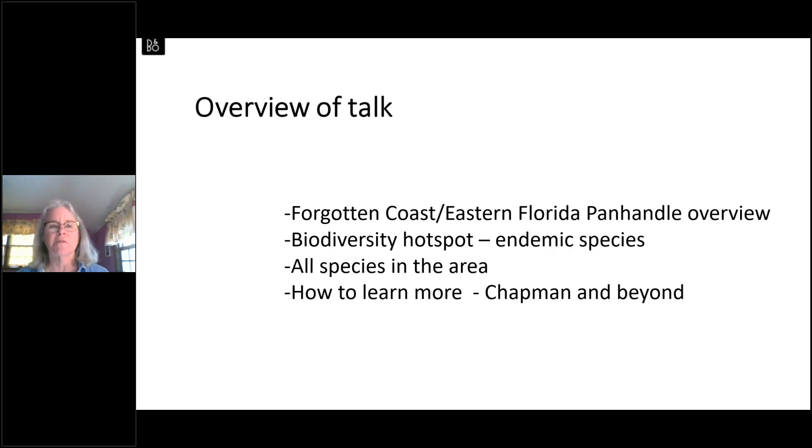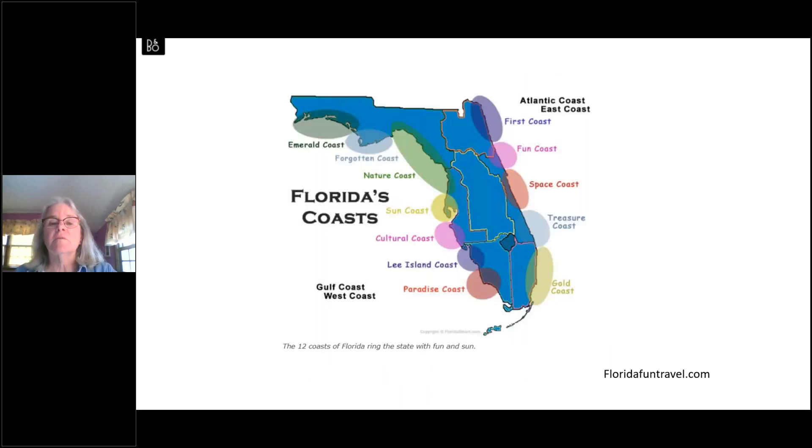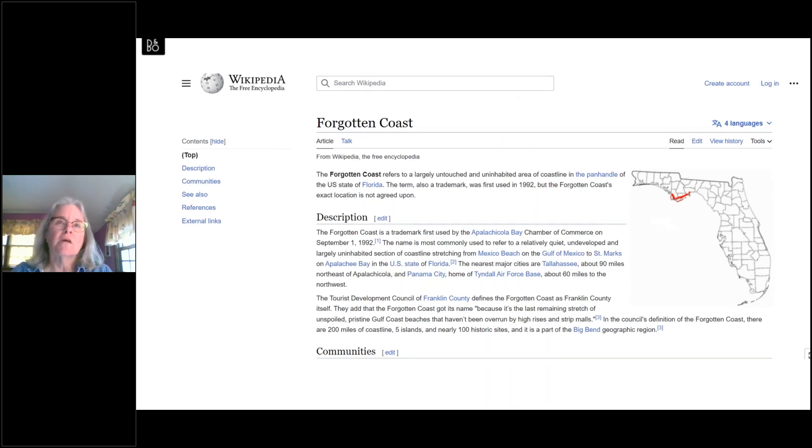When I started thinking about this talk, I wanted to remember what exactly 'the Forgotten Coast' is. One of the first sites that came up was a funny blog from 2015 that says, 'Have you ever visited Panacea, Sopchoppy, or Apalachicola? It's okay — no one else has either.' This is the part they call Florida's Forgotten Coast, the one rarely visited by humans. Those of you who've been here over the past couple of years probably know it's now visited quite a bit.